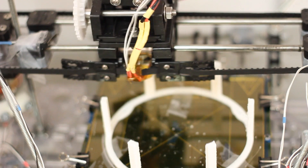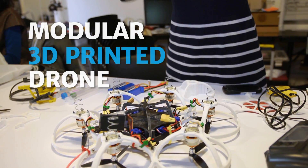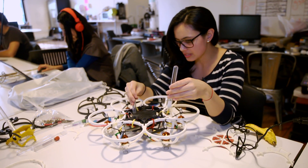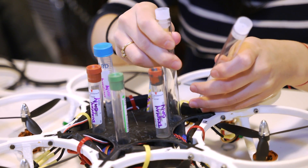My idea was to create a modular 3D-printed drone. Being able to put different modules in and out easily would allow you to accomplish more than one mission. Right now I'm just doing the finishing touches on the module that carries lab samples.